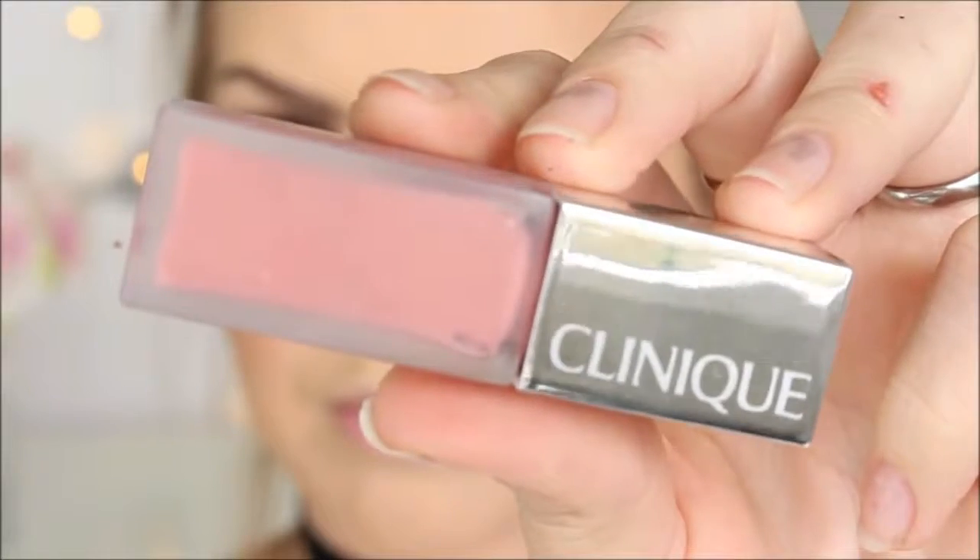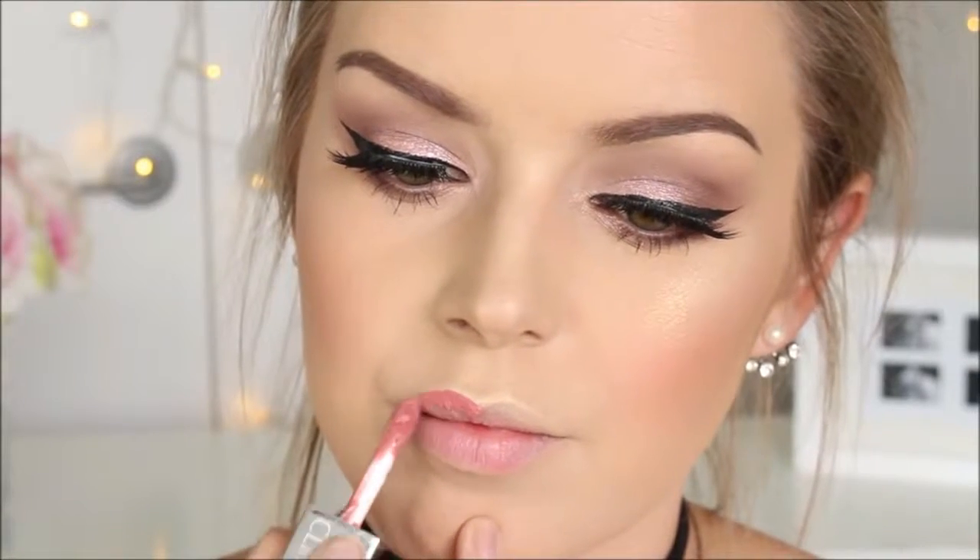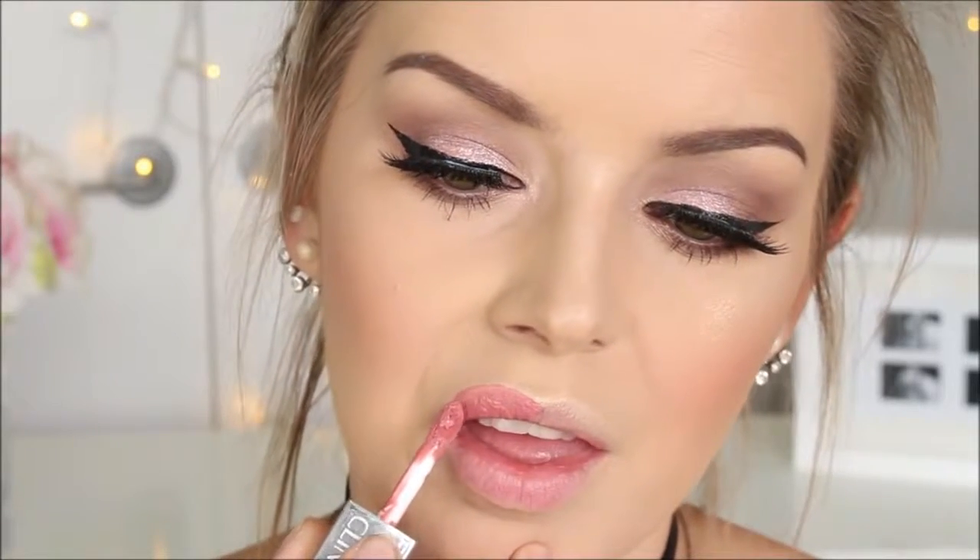If it's not Beige Pop by Clinique, it is their new liquid matte lipstick in the colour Cake Pop. This is a really nice hydrating matte liquid lipstick that doesn't crack and dry. It stays really comfortable but lasts a very long time on the lips.